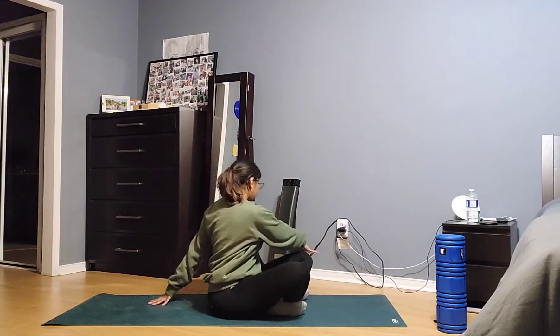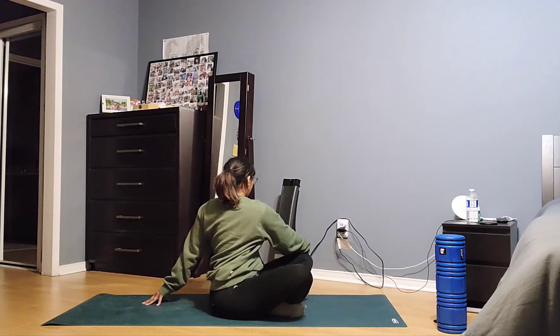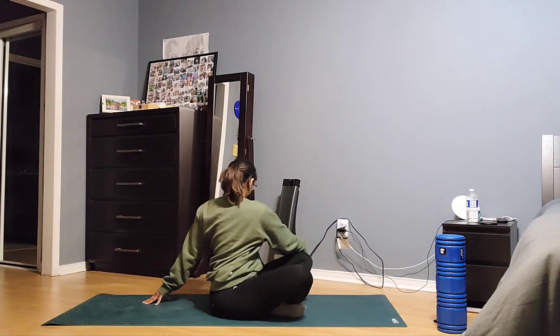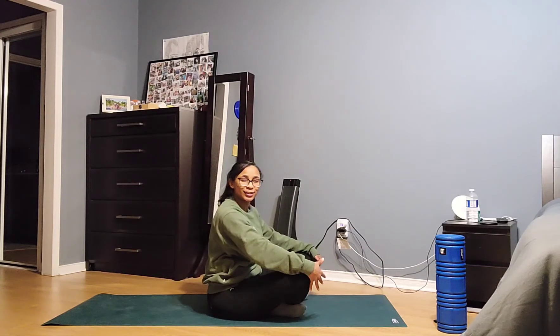Now we're going to switch sides — left hand on the outside of your right knee, and twist. Stay here for two deep breaths. Awesome. Coming back to center.